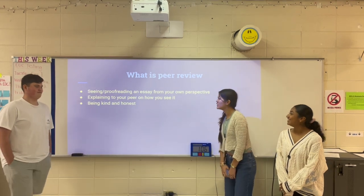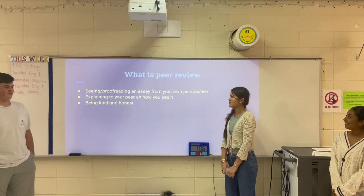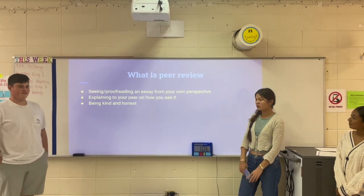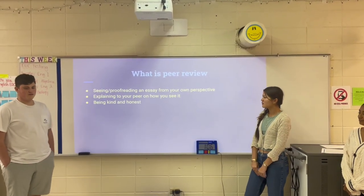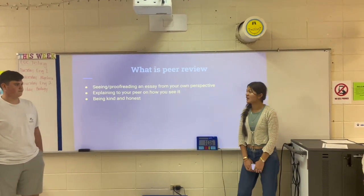What is peer review? Peer review is the proofreading of an essay from your own perspective. It is also explaining to your peer members how you see the essay. And it's always important to be kind and honest when peer reviewing an essay.